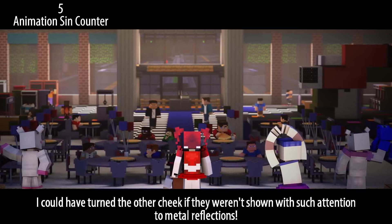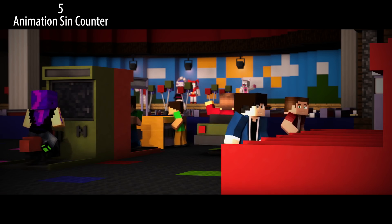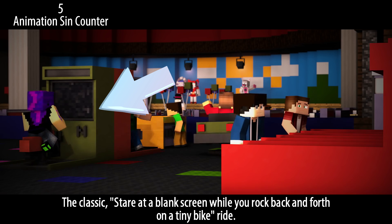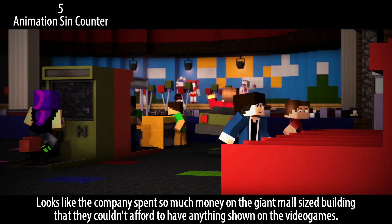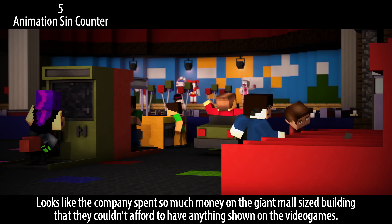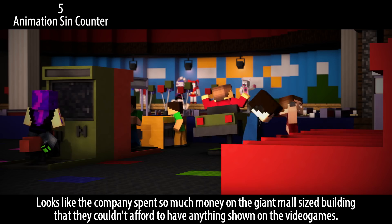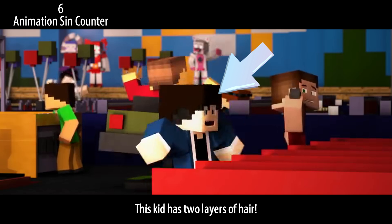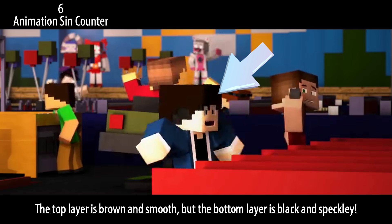Baby Pizza World — ah yes, I remember that game from when I was a kid. The classic: stare at a blank screen while you rock back and forth on a tiny bike ride. Looks like the company spent so much money on the giant mall-sized building that they couldn't afford to have anything shown on the video games. This kid has two layers of hair — the top layer is brown and smooth but the bottom layer is black and speckly.